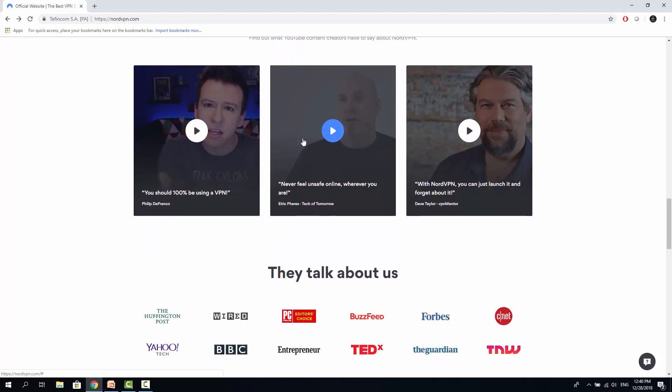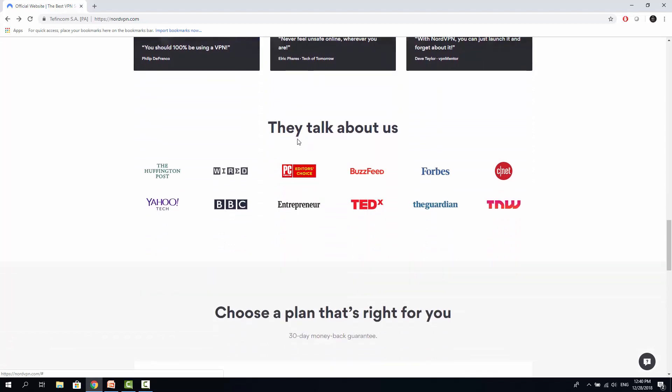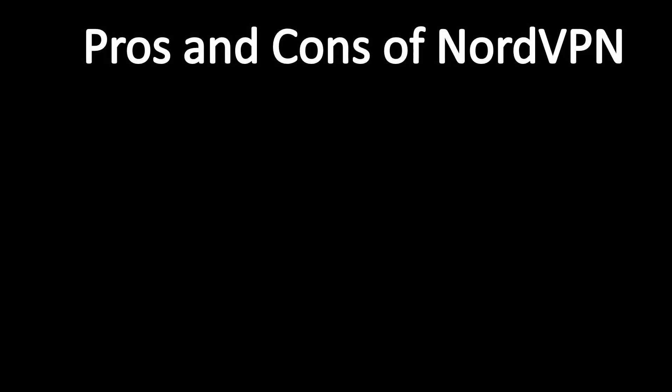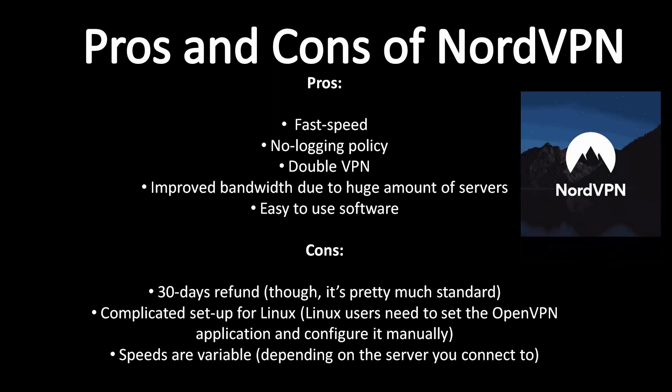The company's main servers are located and registered in Panama. Thus, you can be sure they are not giving your data to any third parties upon request, since Panama is not a member of Five Eyes or Fourteen Eyes. Pros and cons of using NordVPN. Pros: Fast speed. No-logging policy. Double VPN. Improved bandwidth due to the huge amount of servers. Easy to use software. 30-day refund, though it's pretty much standard. Cons: Complicated setup for Linux. Speeds are variable depending on the server you connect to, but overall they are good.